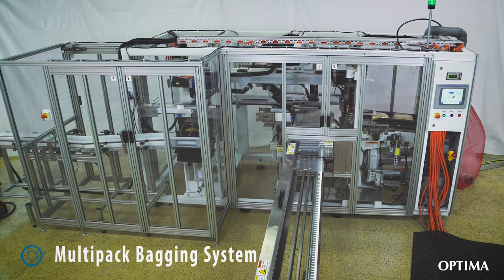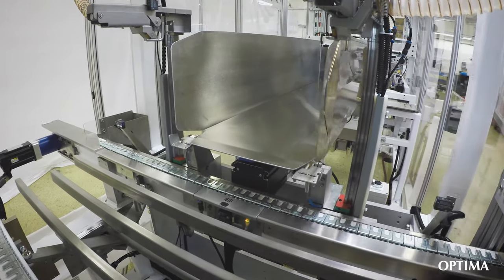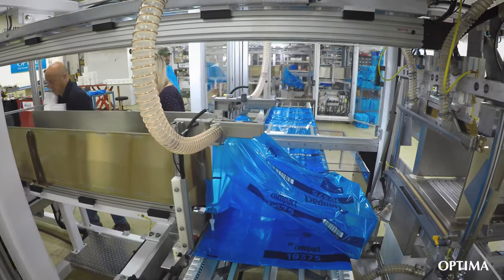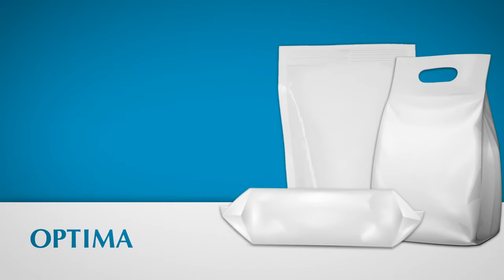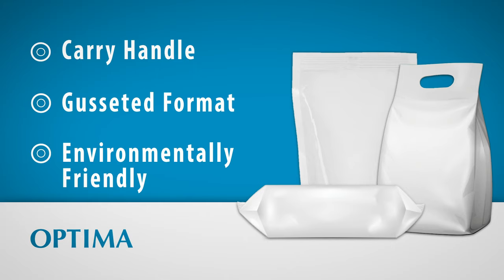Optima's multi-pack bagging systems add versatility to your packaging lines, reduce costs, and provide a better retail presence. Optima's multi-pack baggers are incredibly flexible for a variety of product sizes. They can handle many types of bags, including everything from a carry handle to a gusseted format, as well as environmentally friendly bag options.